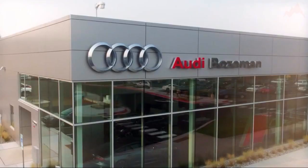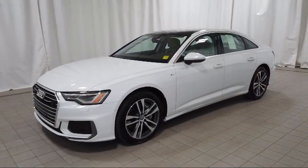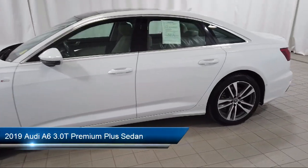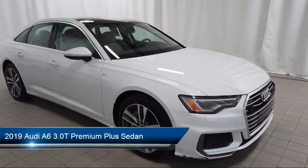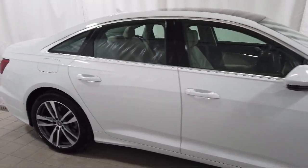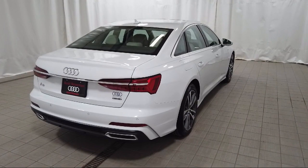Welcome to Audi Bozeman. Here's a look at another one of our great vehicles for sale. It comes equipped with navigation — Audi MMI navigation with touch response — wood door panel insert, wood dashboard insert, and wood console insert.